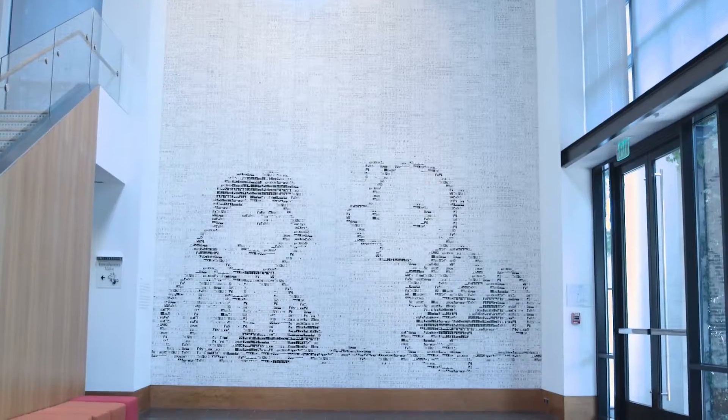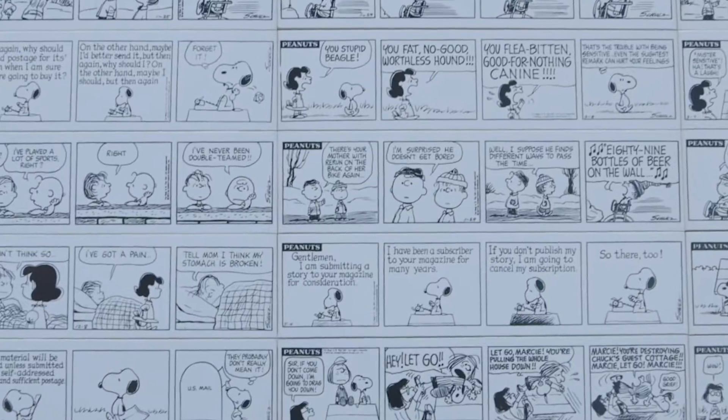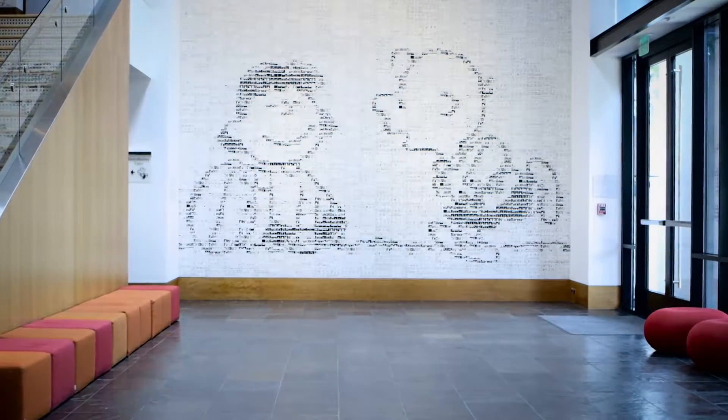When you come into our great hall, it's the iconoclastic picture of Lucy holding the football. But as you get closer and closer, you see that it's over 3,500 individual tiles of daily strips.